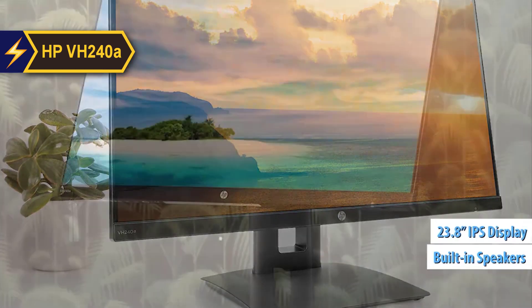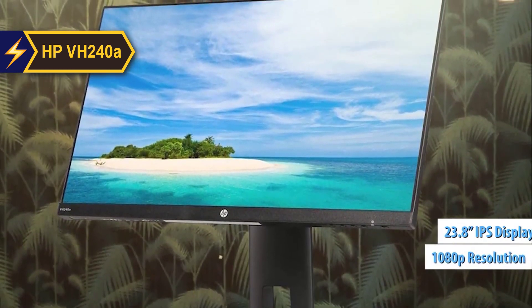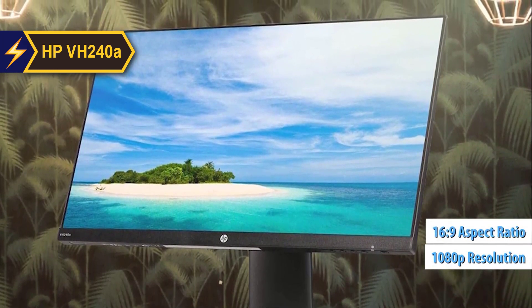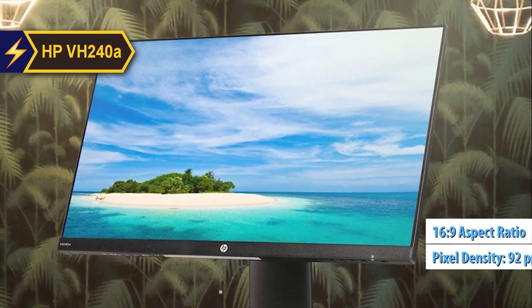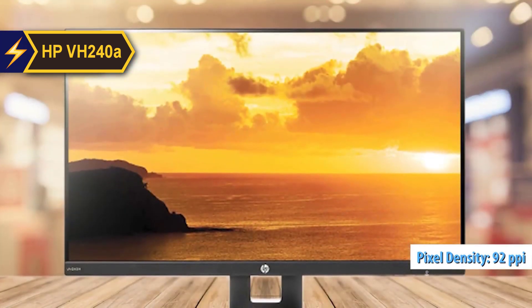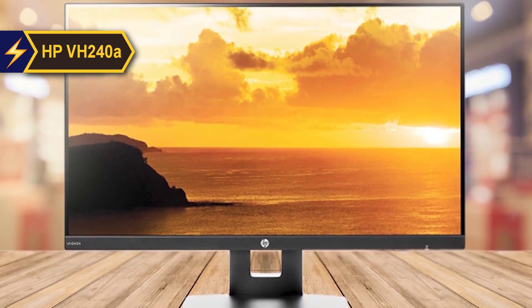It features a 23.8-inch in-plane switching IPS display that provides full HD 1080p resolution, 1920 by 1080 pixels, and a 16 to 9 aspect ratio. With a commendable pixel density of 92 pixels per inch PPI, it's ideal for standard home or office use, although those involved in photo or video editing may prefer a monitor with higher pixel density.